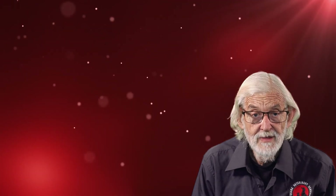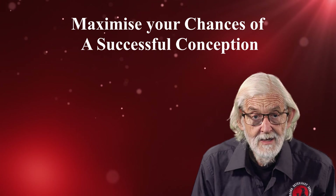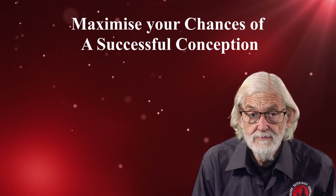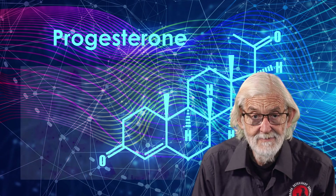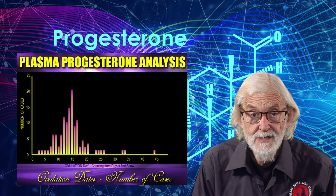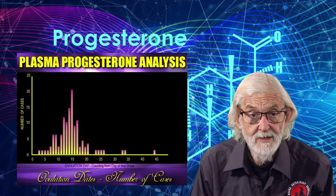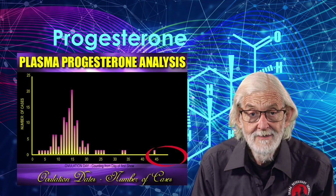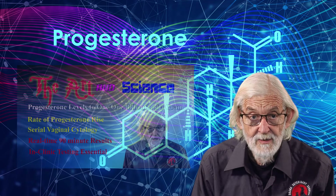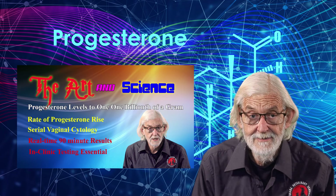Unfortunately it is not that simple to maximise your chances of a successful conception. We track the season of each bitch by serial progesterone testing and vaginal cytology. As you can see from this graph, ovulation days vary greatly from day 3 to day 45. We have successfully implanted frozen semen on day 45 with a German Shepherd and produced 9 pups. We will discuss progesterone testing and vaginal cytology in detail in a subsequent episode on AranaVet TV.